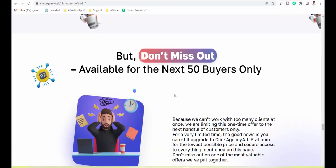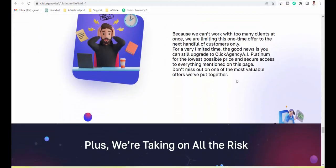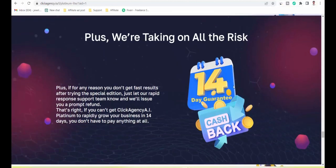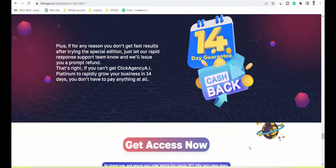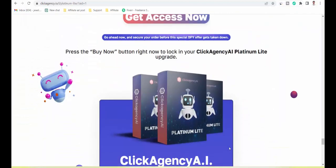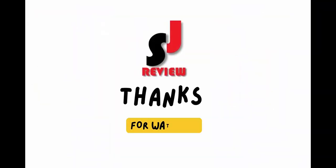Don't miss out — available for the next 50 buyers only with a 14-day cash back guarantee. Dear friend, if you want to buy this, then visit my bio. Thank you.